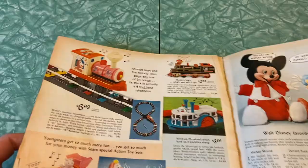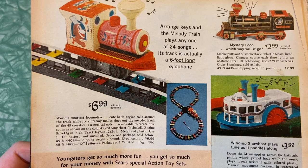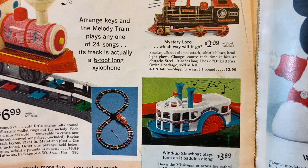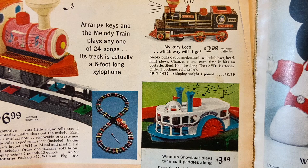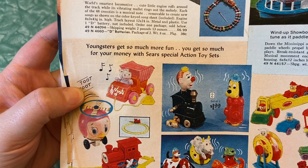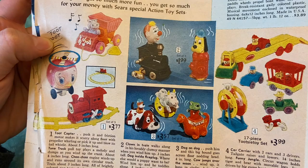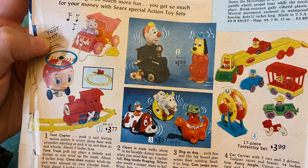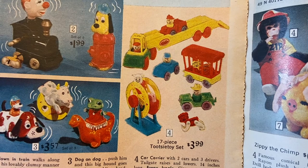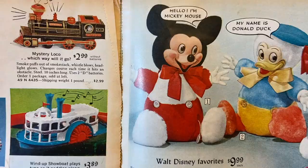World's smartest locomotive — range keys and the melody train plays any one of 24 songs, its track is actually a six-foot-long xylophone. I've never heard of anything like that. Mystery loco — which way will it go? Smoke puffs out of the smokestack, whistle blows, headlight glows, changes course each time it hits an obstacle. Wind-up showboat plays tunes as it paddles along. Toot copter, toon truck, choo choo, clown and train, dog inside fire plug, dog on dog, cow jumps over the moon, frog riding dinosaur, car carrier, funny jungle, ferris wheel, three little pigs that pop in and out. Talking Disneyland characters say 12 cute phrases, a different one each time you pull the string — Mickey Mouse, Donald Duck, Dumbo. And Zippy the chimp, Smokey the Bear — I like that Smokey the Bear a lot.